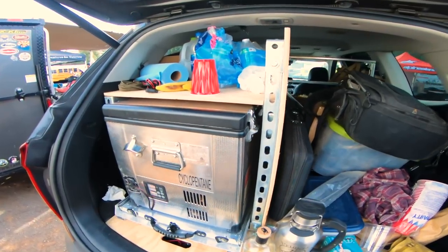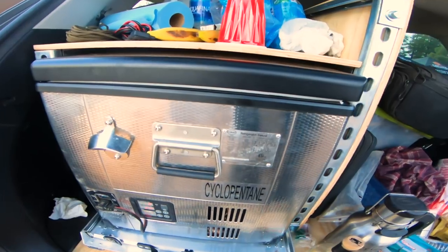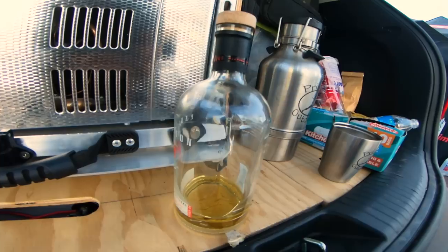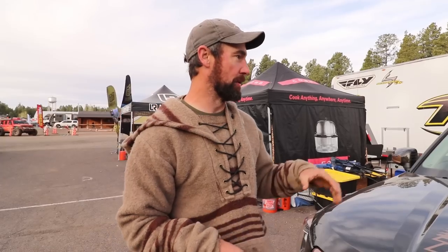We built out the back of it using some basic unistrut — it's industrial, you can buy it from Home Depot. If you have a hacksaw and a 9/16 wrench, I feel like you can build the world out of it. We built a framework so that my gear is situated so it can't fall forward and get on the dogs or me if I had to stop hard. It also gave me a mount for the Snow Master fridge.